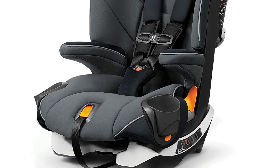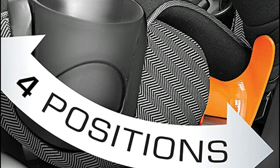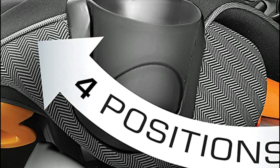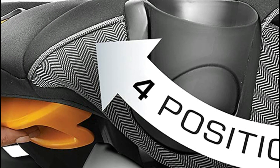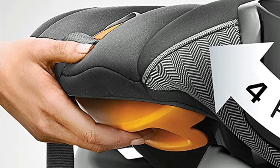The extra deep, contoured ErgoBoost seat with dual-density foam padding offers a more comfortable ride in both modes. Two dishwasher-safe cup holders with push-button removal fold away to save space when not in use, making it a convenient travel car seat.